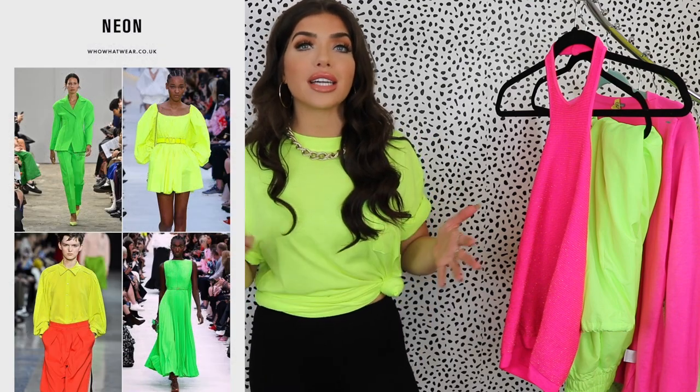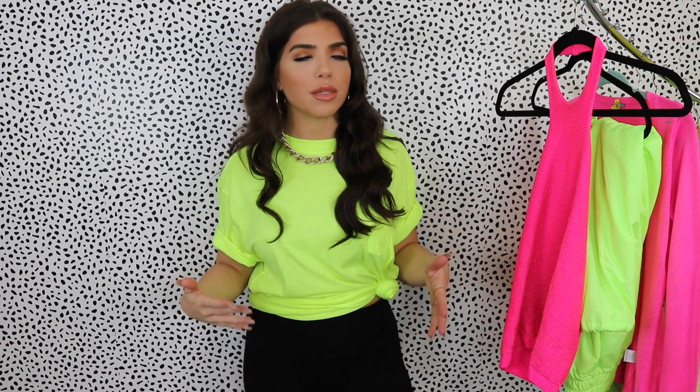In today's video, I'm going to be showing y'all how to style one of 2020's hottest trends — neon. Neon has been all over the runways, celebrities have been wearing it. So I thought it would be a really fun video to show you guys how I personally style neon. I've been wearing it a ton over on Instagram at Mads Payne and a bunch of you guys have been commenting that you're like, that looks so good, but I can't wear that.